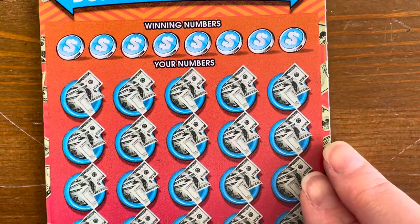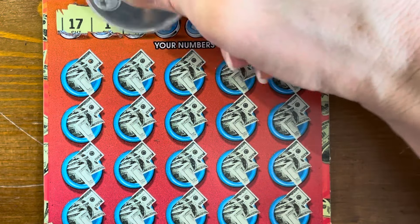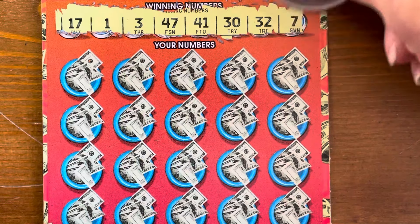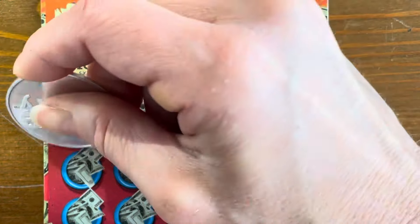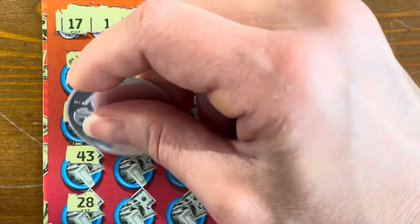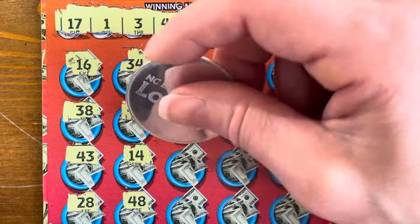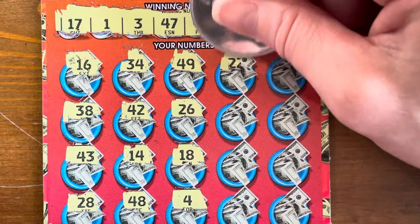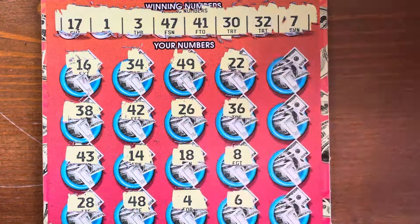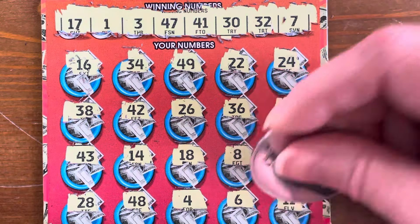Nothing on the back of our second 100 Times the Cash. Winning numbers: 17, 1, 3, 47, 41, 30, 32, and 7. Scratching through: 34, 18, 4, 24, 40, 39 — no 11. No win on that one.